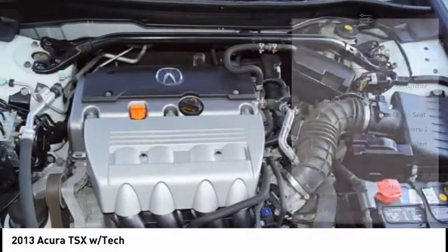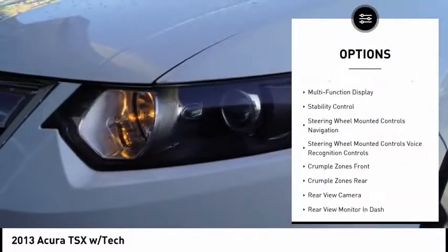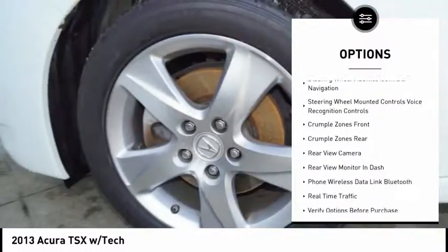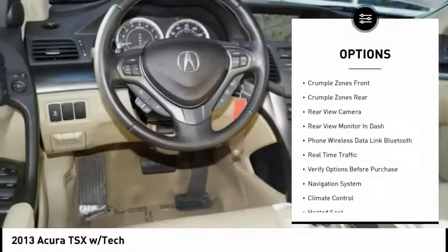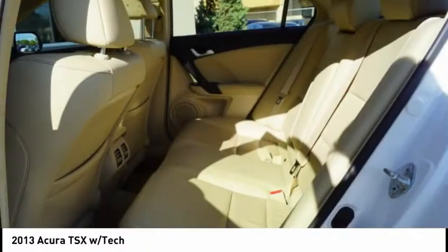Here are some of this vehicle's great options: navigation system, power driver's seat, heated seats, backup camera, power sunroof, stability control, traction control, Bluetooth, alloy wheels, and cruise control.